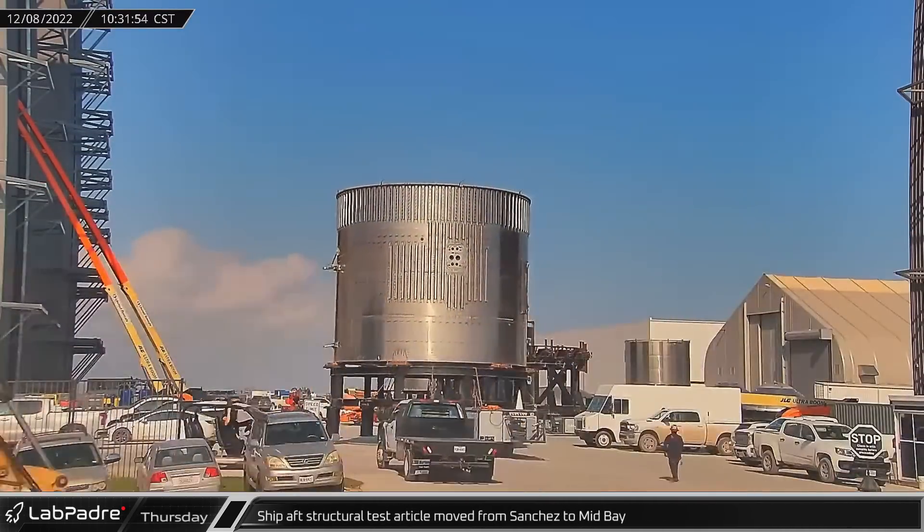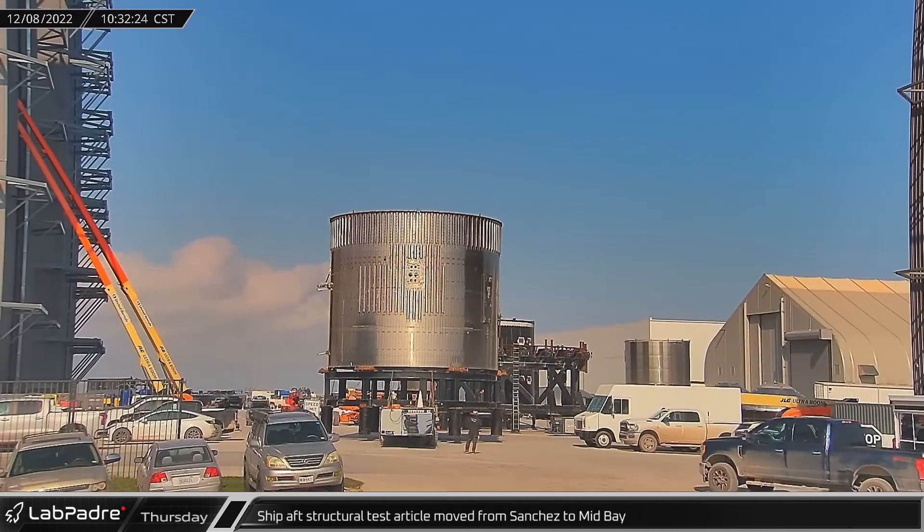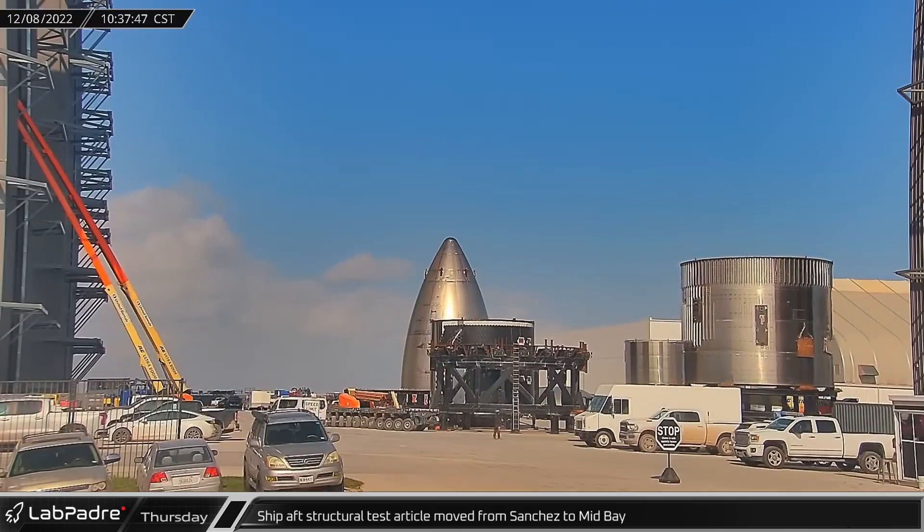At the build site in Boca Chica, a ship aft section structural test article was moved from the Sanchez site and placed in front of Mid Bay.